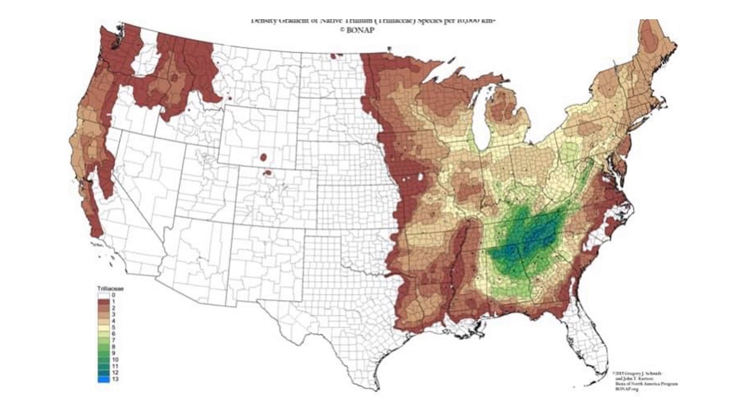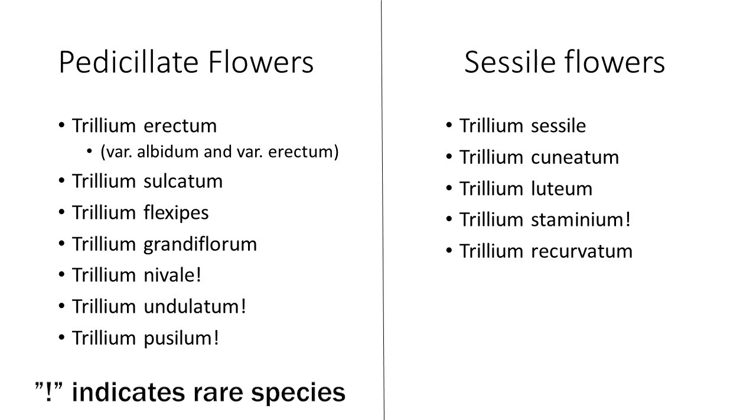Kentucky ranks behind Georgia, Alabama, South Carolina, Tennessee, and North Carolina in trillium diversity. Trilliums are divided into two main groups: the sessile trilliums, whose flower sits on top of the leaf, and the pedicellate trilliums, whose flower is attached to the leaf by a short stem or stalk.